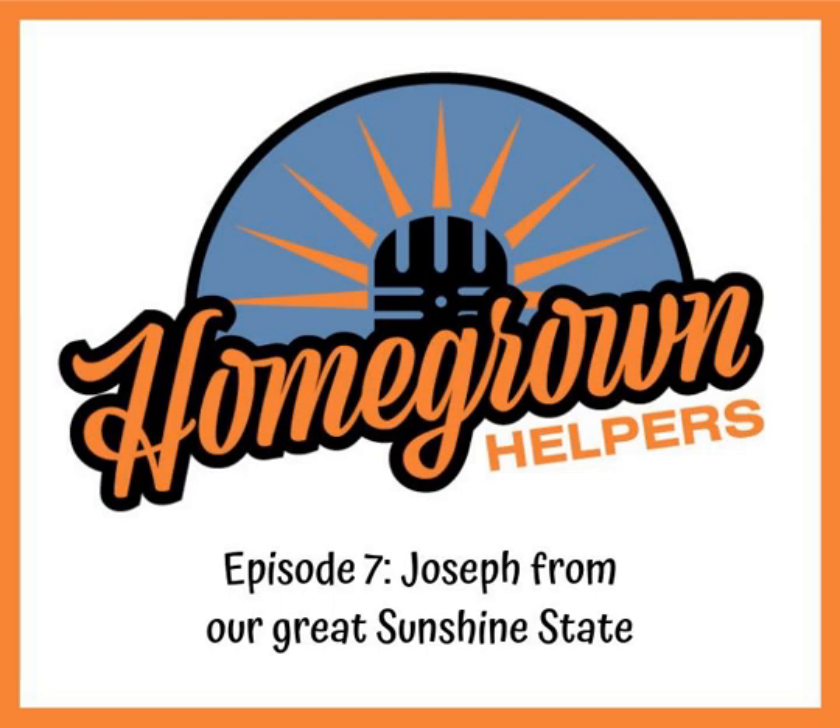Let's welcome today's Homegrown Helper, Joseph. Hey Rob, how you doing — I appreciate you bringing me on. So Joseph, why don't we kick things off with you telling us a little bit about yourself, where you're from, how long you've been growing cannabis, and what made you take the leap in helping people get started growing their own? I'm from Florida. I've been doing this for about 13 to 14 years, and it started off as just a hobby. When I was a kid I wanted to build a car with my dad, but he told me if I'm going to have a hobby, I need a hobby that makes me money — so I started growing cannabis.